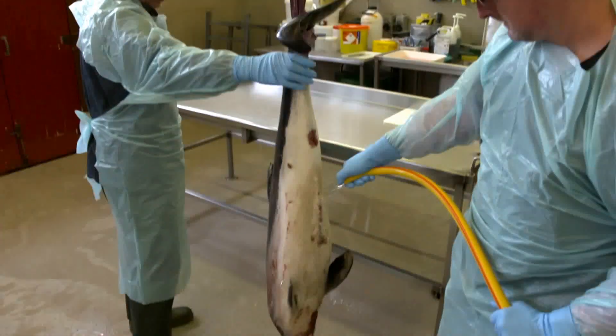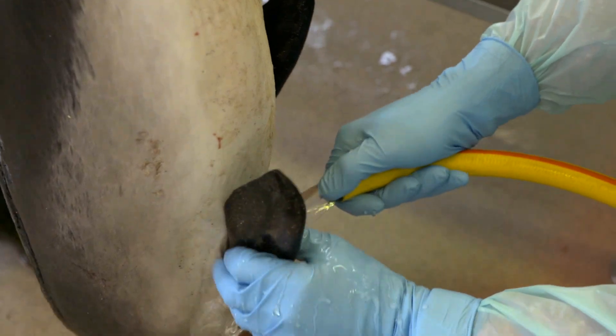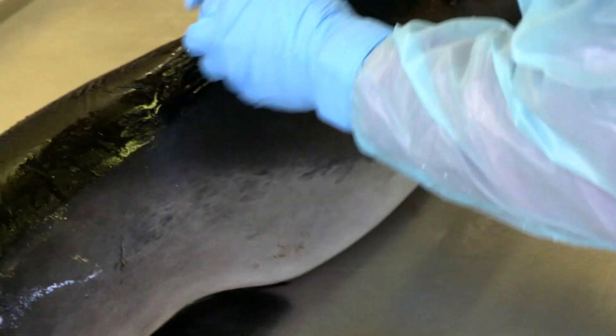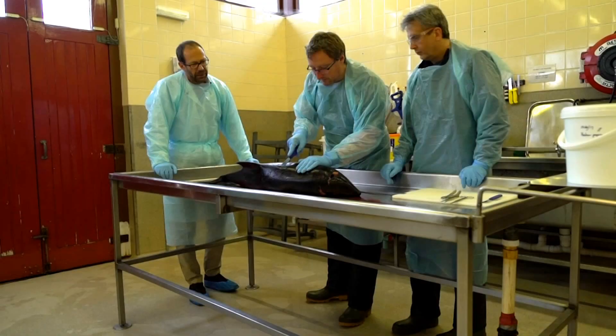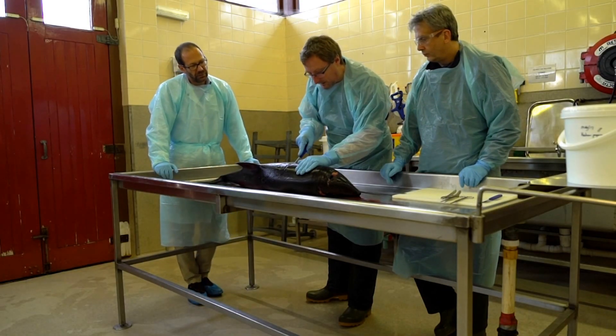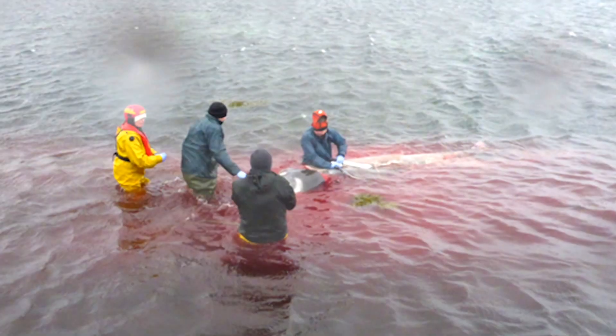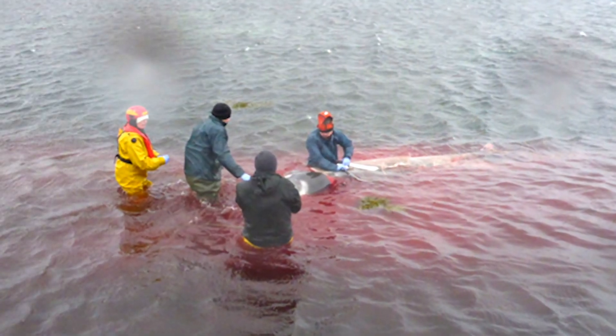Nowhere in the world is the health of marine mammals more closely monitored than the UK, not by studying the living, but by examining the dead. These veterinary pathologists are hardened to grim sights, but even they were shocked by what they found in a whale stranded and dying on the Isle of Skye.